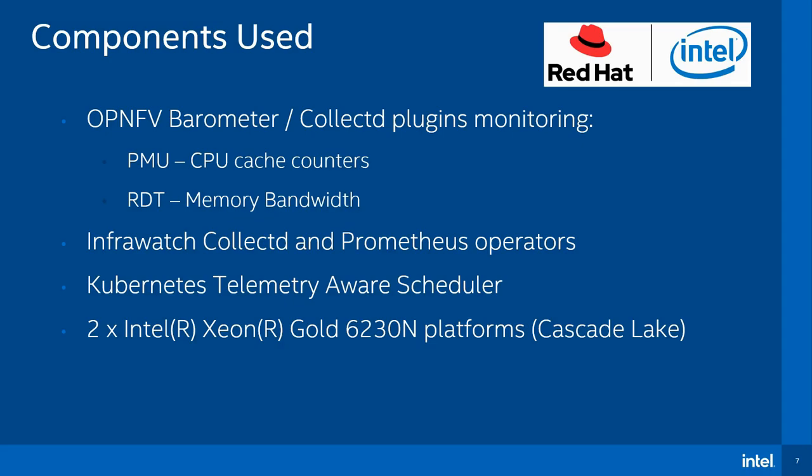This forms the basis for this platform resiliency demo, with more info on this in a few slides. For this demo, two Intel Xeon 6-230n platforms are used in this Kubernetes cluster. However, the platform telemetry is available across all Intel servers. For a list of available CollectD plugins, please see the link to OP-NFE Barometer provided.